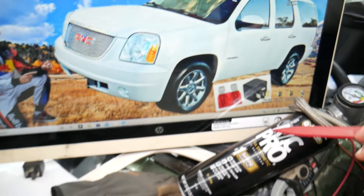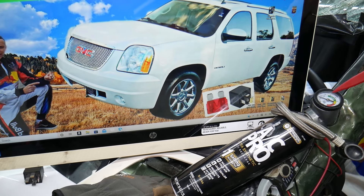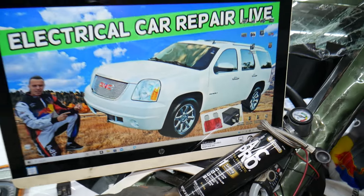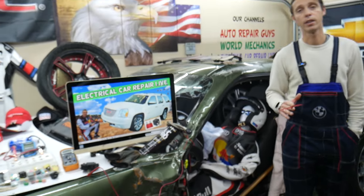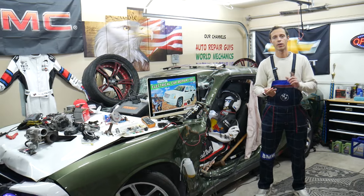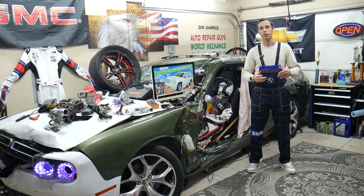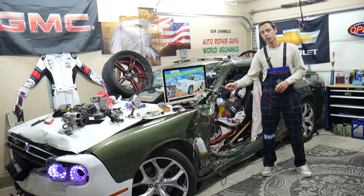Other things that can cause the AC not to work: connect a recharging kit with a gauge to the low pressure port and check the reading. If you do not have pressure, that means you have a leak in the system. A leak can be caused by multiple things such as a leaking condenser, hose, compressor, AC pressure switch, evaporator — multiple things.